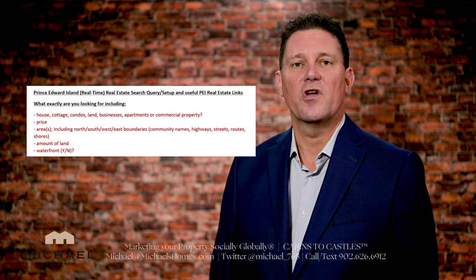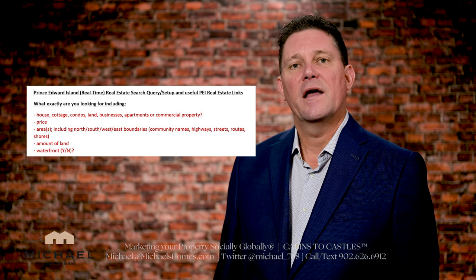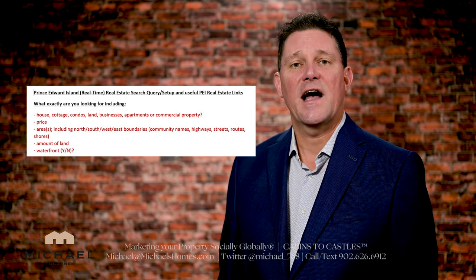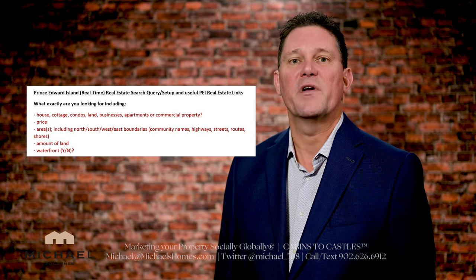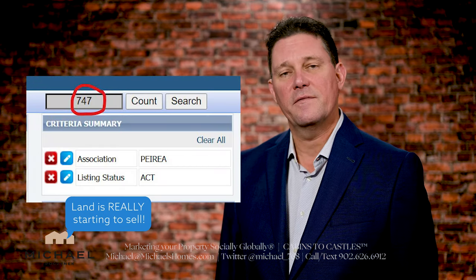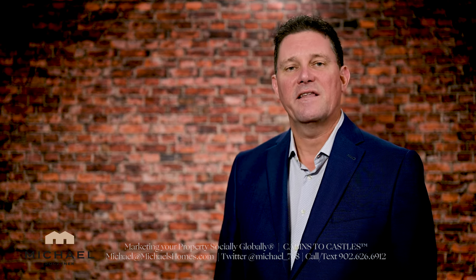What we need to know is what you're looking for. With land, it would be price, location, waterfront, non-waterfront, and size. Those typically would be the parameters. The more precise you become, the more filters or criteria you have, the less listings you're going to receive. And since there are only around 900 land listings right now, you want to leave that search as open as possible. Send your agent that information and you'll start receiving listings.